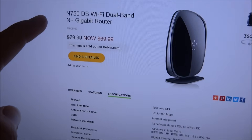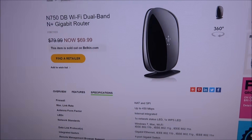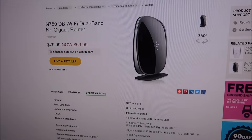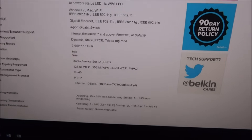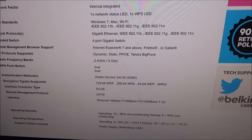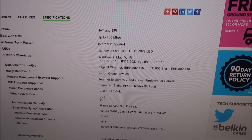This is the current router I have. It is the N750 dual-band N router. As you can see, it's only $69 now, but when I first bought it about 4 or 5 years ago it was quite a bit more than that. It's dual-band — it's got 2.4 gigahertz and 5 gigahertz radio in it, up to 750 megabytes a second max.